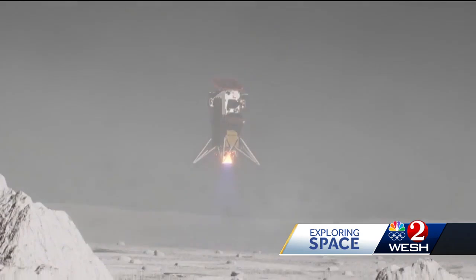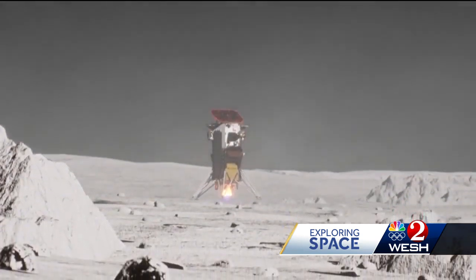And if everything goes smoothly, the ideal goal is that we take this amazing video of a lander landing. That will be studied for the more landings to come, and ultimately a base on the moon.